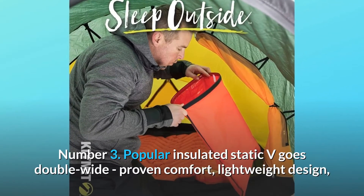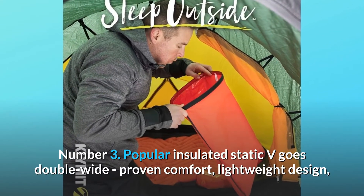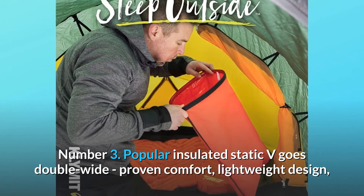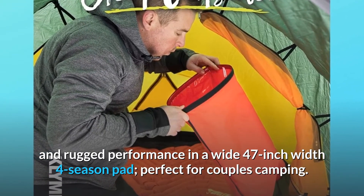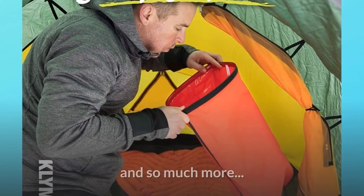Number 3: The popular insulated Static V goes double-wide — proven comfort, lightweight design, and rugged performance in a wide 47-inch width four-season pad, perfect for couples camping and so much more.